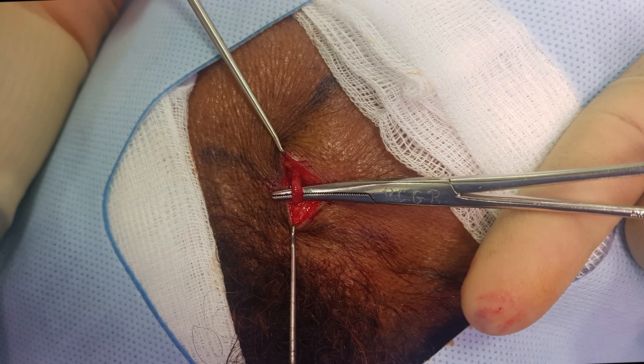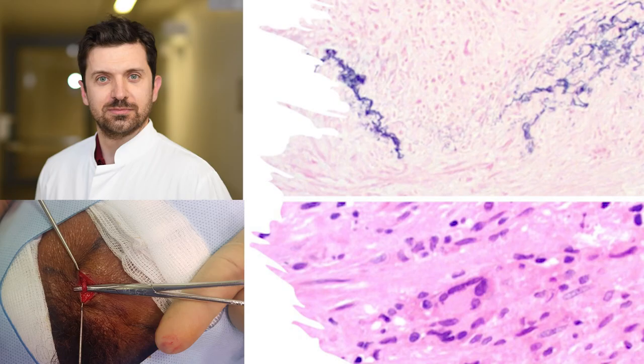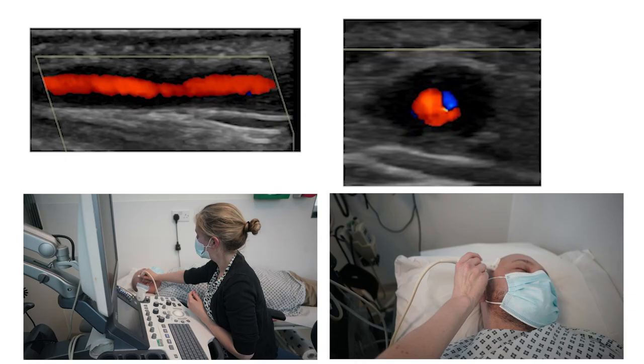The gold standard test for GCA is temporal artery biopsy, which involves a surgical procedure and histopathology, taking time to get the result. More recently, temporal artery ultrasound has been validated as a diagnostic tool, with the artery demonstrating a halo.